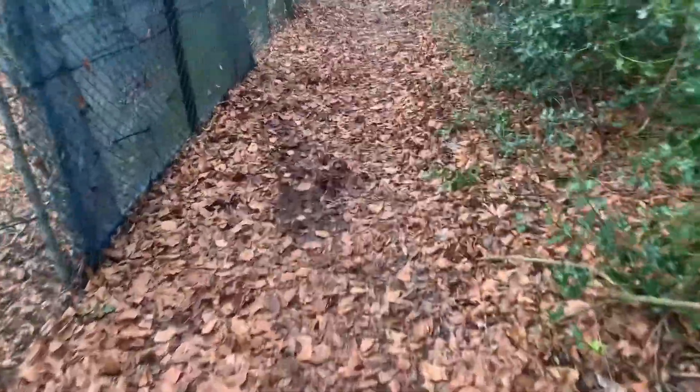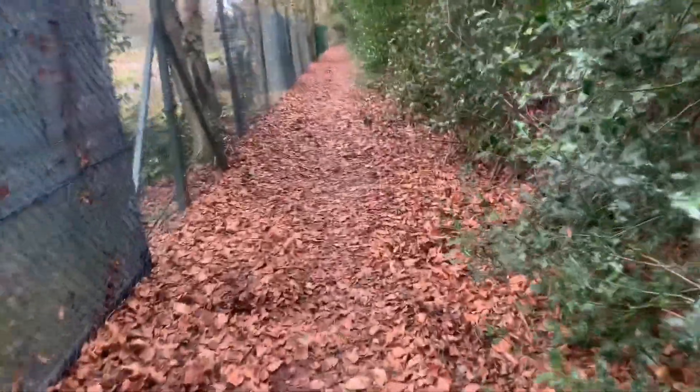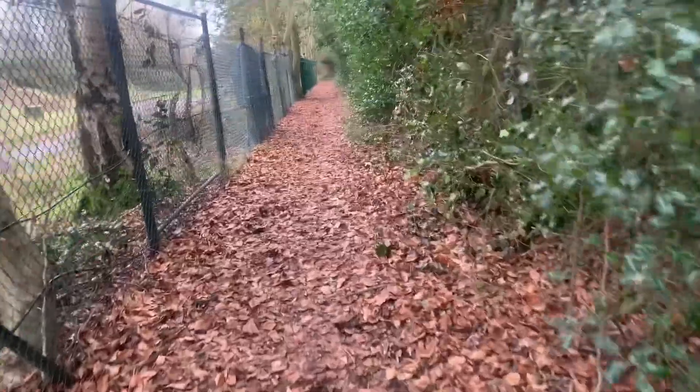It's very leafy down here. At least it's not muddy today — well, it is a little bit muddy but nowhere near as muddy as normal.